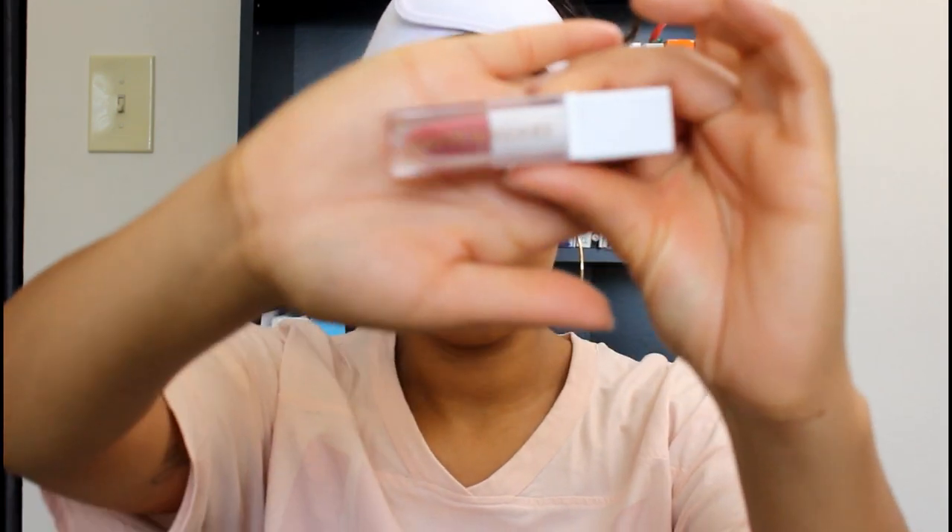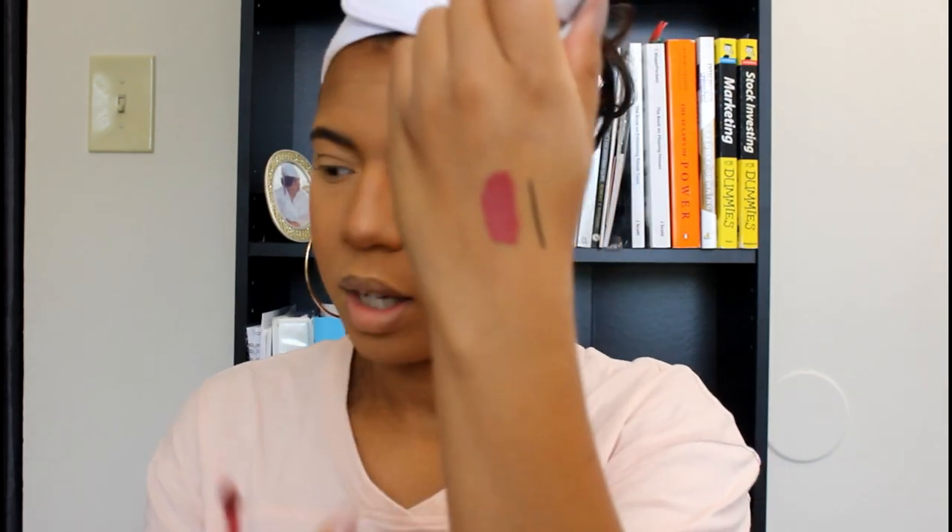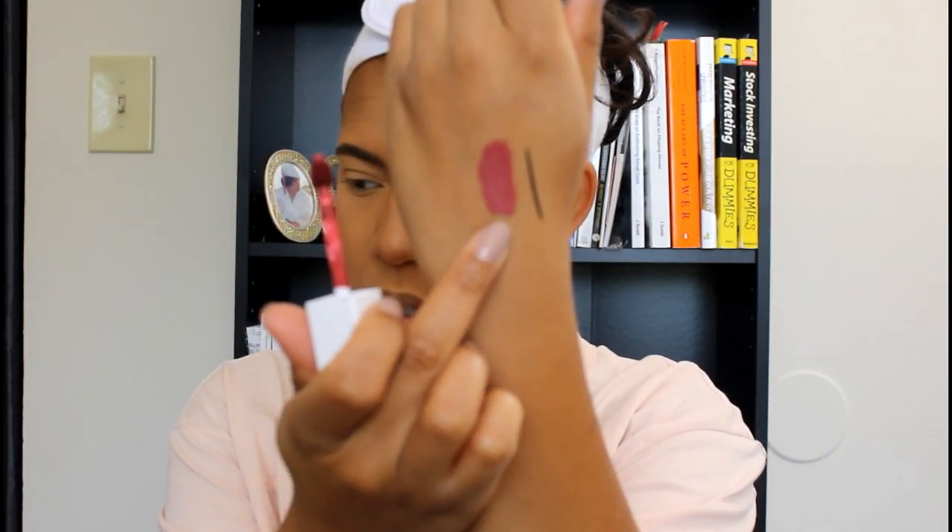The next thing is the Hank and Henry liquid lipstick in the color Petal Pusher. It's a matte lipstick and retails for $17. But it stinks — it smells really bad and I don't like the smell at all. The color is okay though, it's a nice fall color, but I'm not sure I even want to put it on my lips because of that smell.